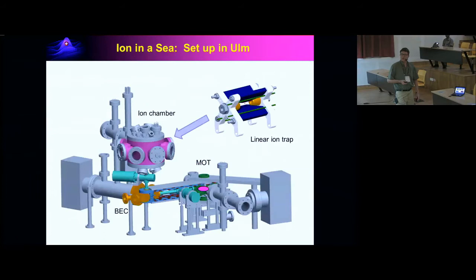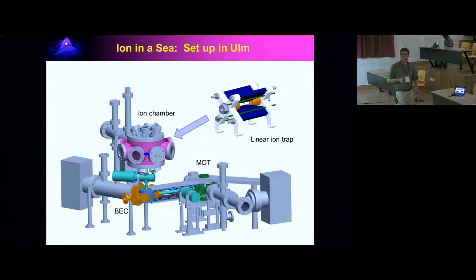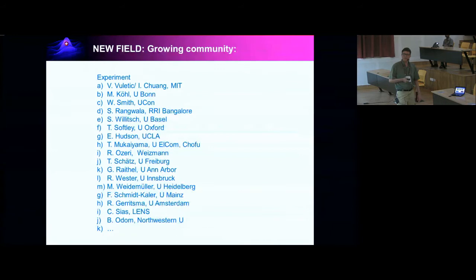The whole setup looks kind of complicated. We have to bring together these two different species. First, we have this ultra-high vacuum chamber. On one side we have our magneto-optical trap where we produce ultra-cold rubidium atoms. They get transported magnetically over to the other side, where we do evaporative cooling. Then we have transport up into the ion chamber. In this ion chamber we have a linear Paul trap with a single ion waiting for the cold atoms. We then overlap the two species and do our experiments. It's a new, relatively young field with a growing community — there are a number of experimental groups who have joined this, including Sadiq Rangvala's group here in Bangalore.